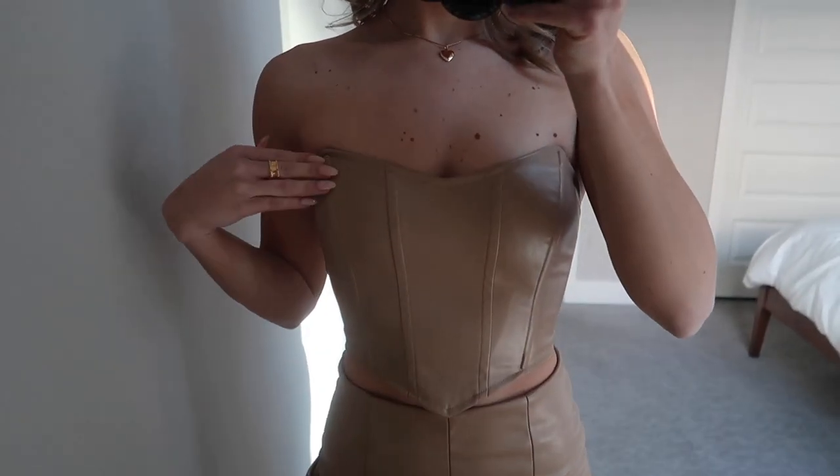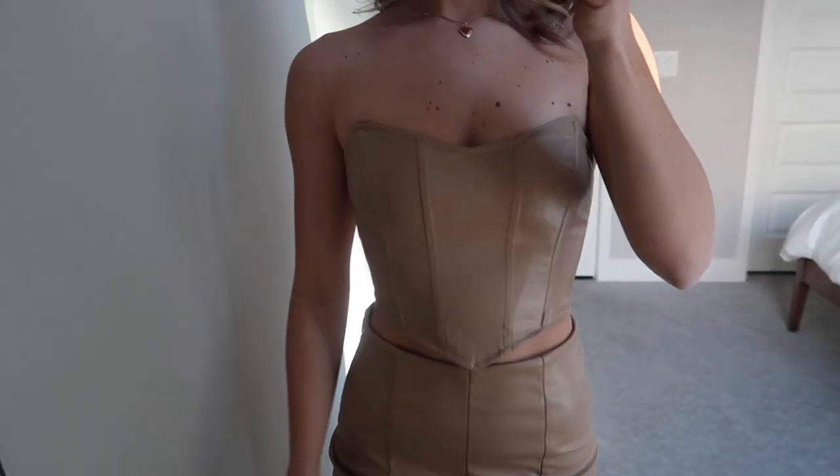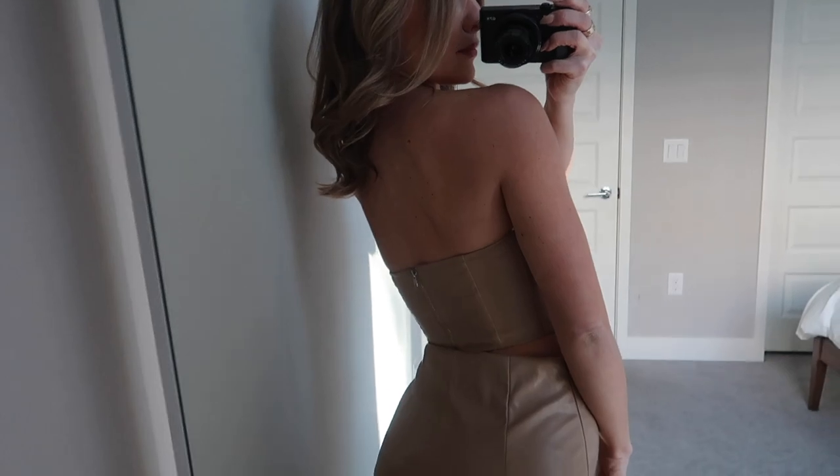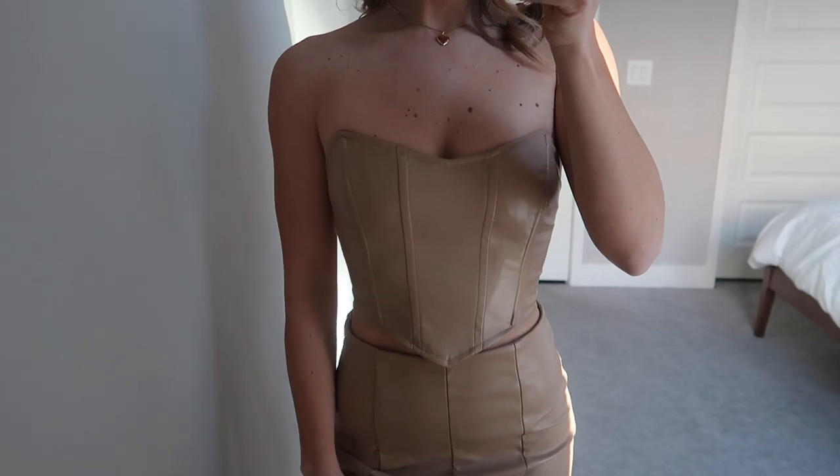Next up I got this top — I love it. It's just a leather corset called the Jessica PU Bustier in beige. I got it in a U.S. zero and this does run pretty tight — I was surprised at how snug it was when I put it on. I was honestly kind of glad because I do not like strapless tops that are too big. Having it snug was perfect in my opinion. I really like the neutral color because you can wear this with a ton of different bottoms.